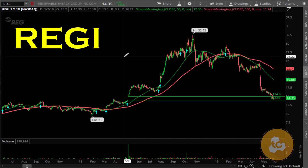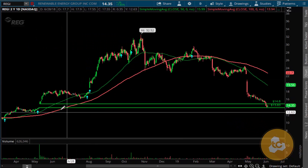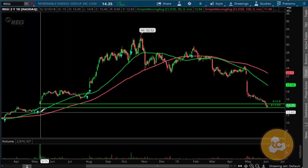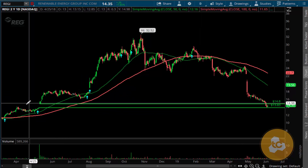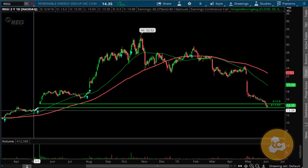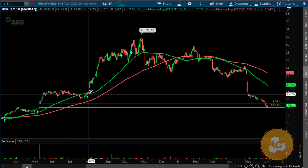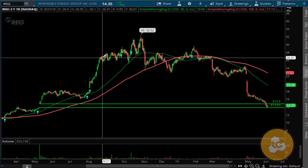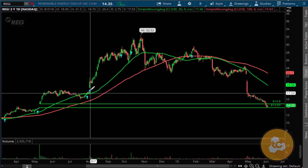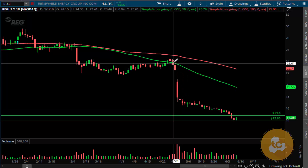We have stock REGI. If you notice, there are a couple of different areas of support from about one year ago. We're trending very close to where it found support, and the Bollinger Band crossover was exactly around here before we had this run-up — a little consolidation at the 50 for support. Look at this push-up right here when we had this Bollinger Band crossover around the 50-period moving average. The 50 was actually resistance here, pushed down, and broke down.